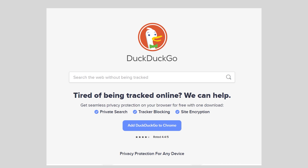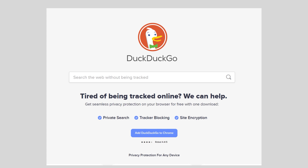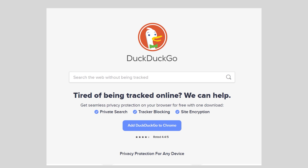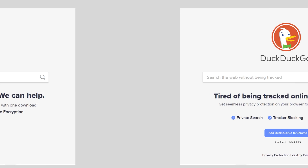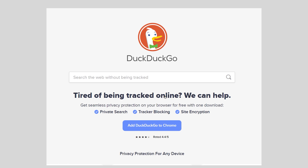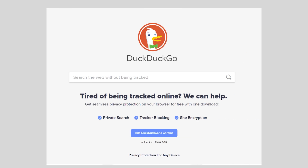DuckDuckGo — another example of a lot of text occurring close together. 'Tired of being tracked online? We can help' — and then we have two lines that are really close together. I made a slight change and you can see it's just easier to read. I probably could have pushed that line down further for even more white space. But regardless, it's all clumped together a little too much, making it hard to read.